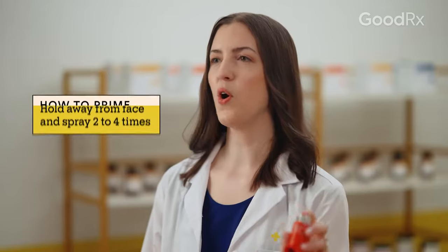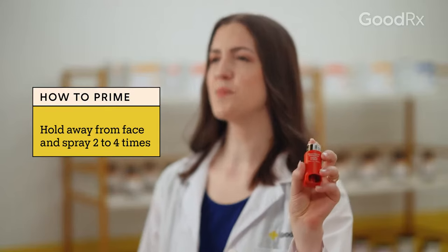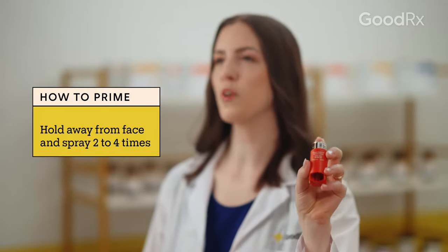If it's your first time using the inhaler, or you haven't used it in a couple of weeks, you will need to prime your inhaler. Hold it away from your face and spray the medication two or four times. Then it's ready to use.